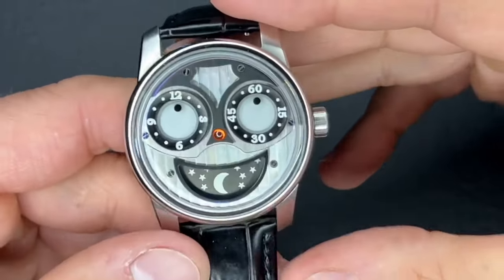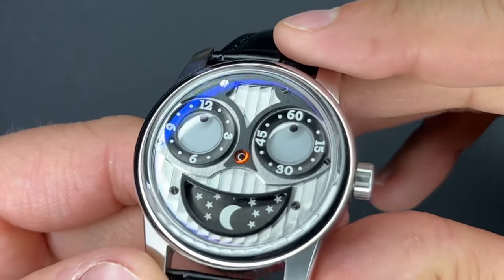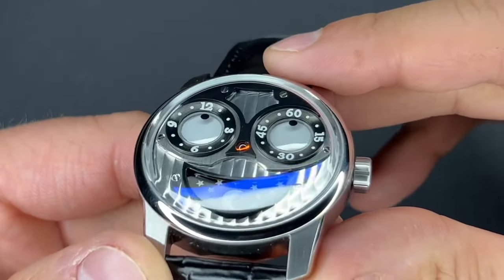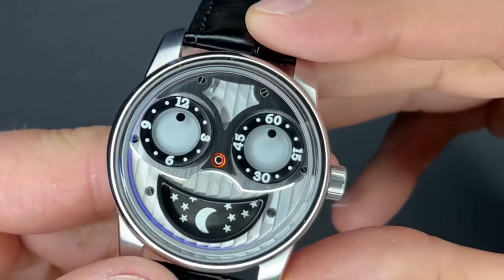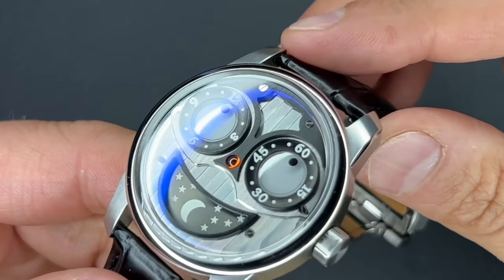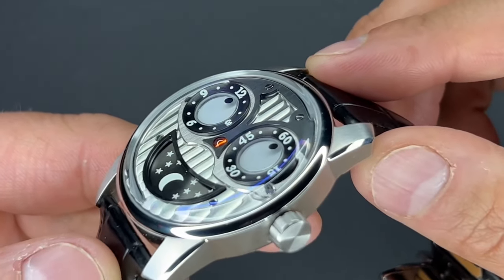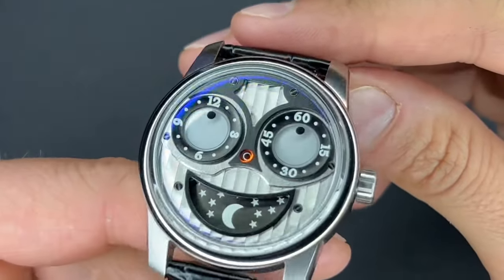It offers chamfered edging along the lugs and has a high-polished bezel, giving a nice shine to the watch — something they didn't really have to do. When a watch company decides to do multiple levels of finishing, they're just adding an additional layer of complexity to the watch. They could have done the entire case as high-polished and it would have still looked great, but instead they did vertical brushing along the sides that gives a nice overall presence on the wrist.